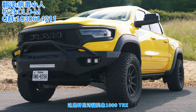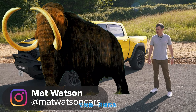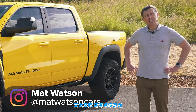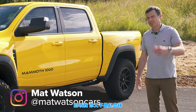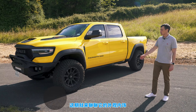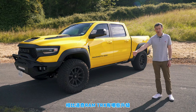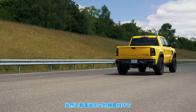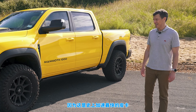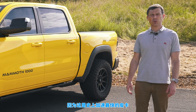This is the Hennessy Mammoth 1000 TRX, and it is rather like a woolly mammoth because it's big, it's powerful, and it's a bit of a dinosaur. In this video I'm going to talk you around the exterior, the interior, the upgrades that Hennessy has done to this vehicle — which is based on a Dodge Ram TRX — and I'm going to launch it to see how quickly it is from 0 to 60 miles an hour, because apparently this is the fastest accelerating pickup truck in the world.